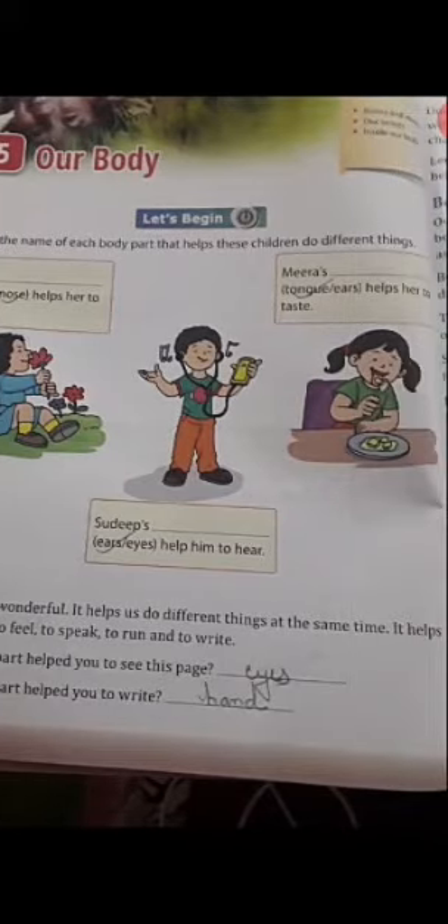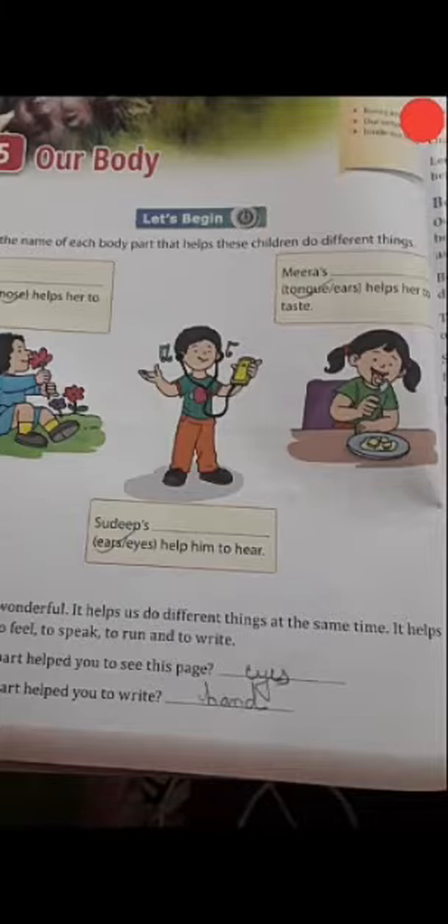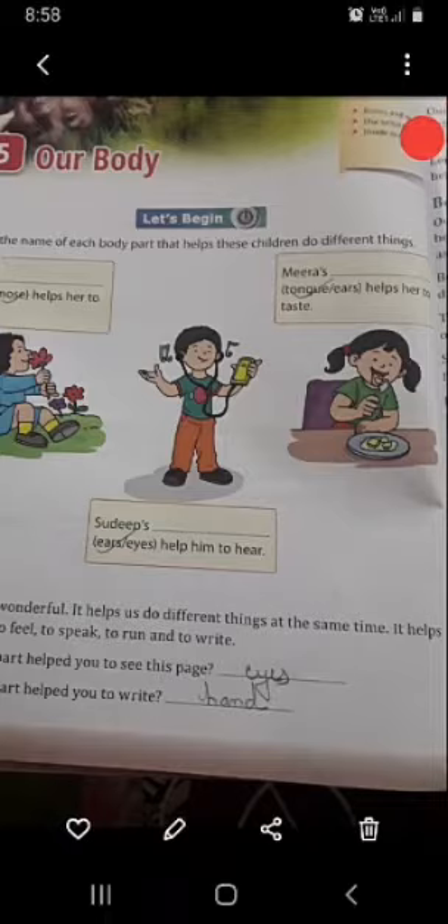Look at this picture. Meera — it helps her to taste. So students, which part helps you to taste? When you eat anything, which part helps you to taste? Tongue or ear? Tongue is helpful for you to taste. So you will write here: tongue.